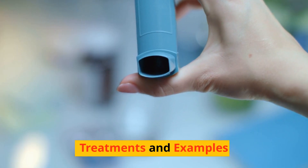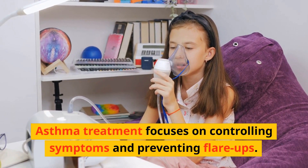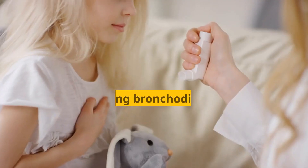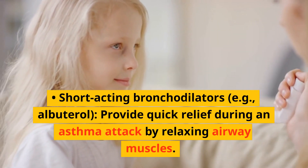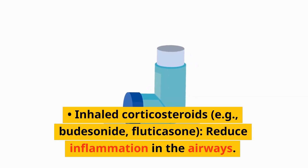Treatments and examples: Asthma treatment focuses on controlling symptoms and preventing flare-ups. This may include medications such as short-acting bronchodilators, e.g. albuterol, which provide quick relief during an asthma attack by relaxing airway muscles. Long-term control medications include inhaled corticosteroids, e.g. budesonide and fluticasone, which reduce inflammation in the airways.